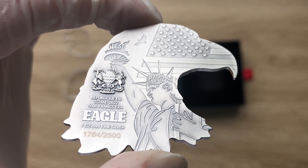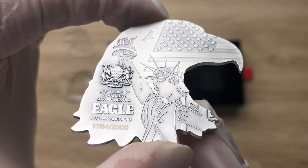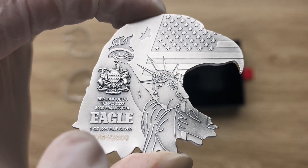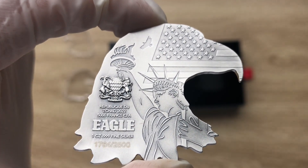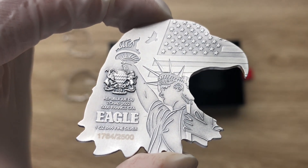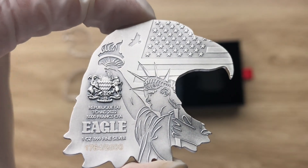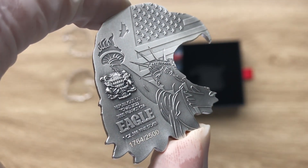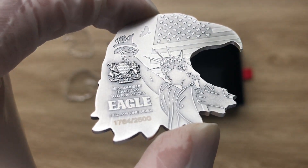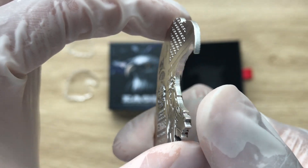Just above it, you can see the coat of arms, and below it is written 'Republic of Chad,' along with the coat of arms of Chad as well. The mintage is nothing more than 2,500 for this particular series — a well-known, fantastic, and majestic one to behold.